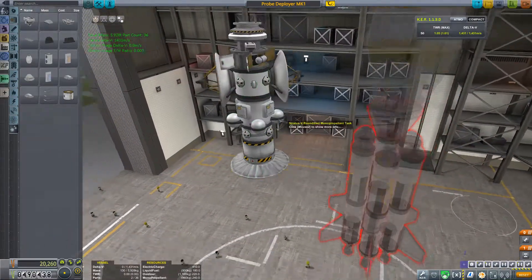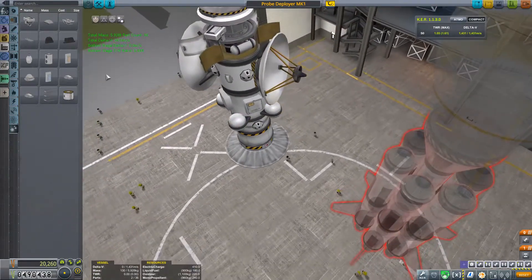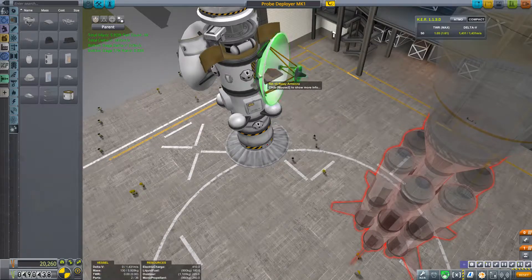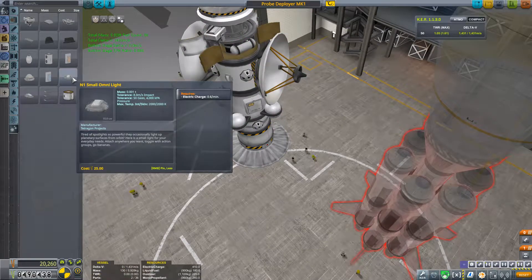We have a couple of lights here, and I'm thinking I'm gonna pack a couple of small lights on the inside. Those are huge though — I need like small lights.